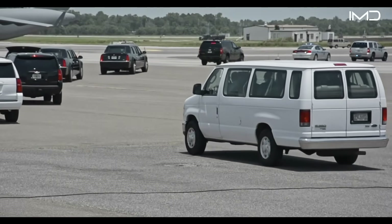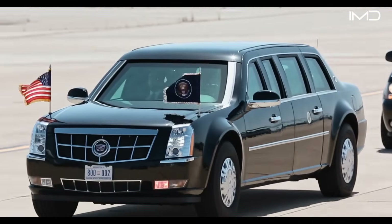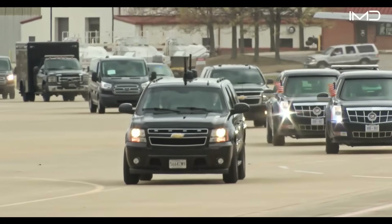Today, the Beast never moves alone, but instead travels within a heavily armed motorcade, including decoy vehicles, communications vans, counter-assault teams, and sniper overwatch.